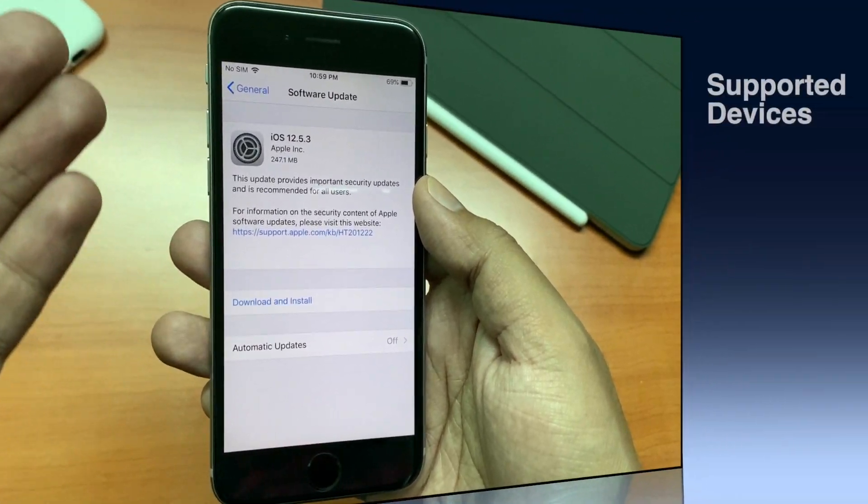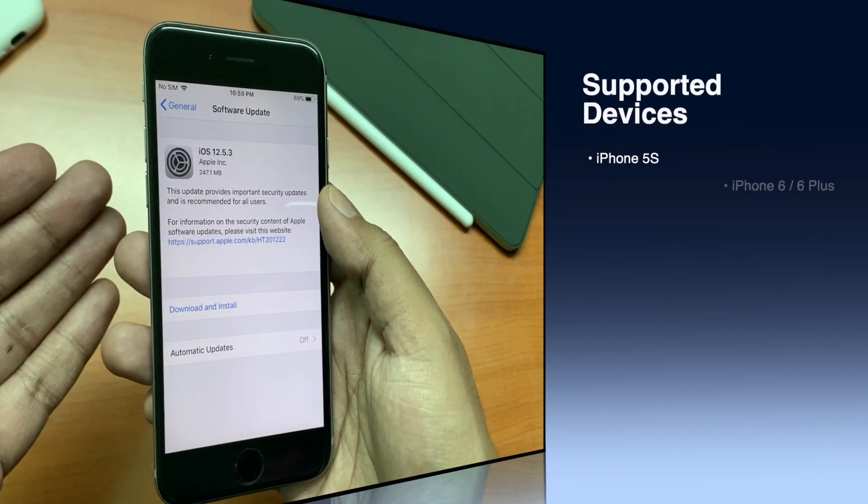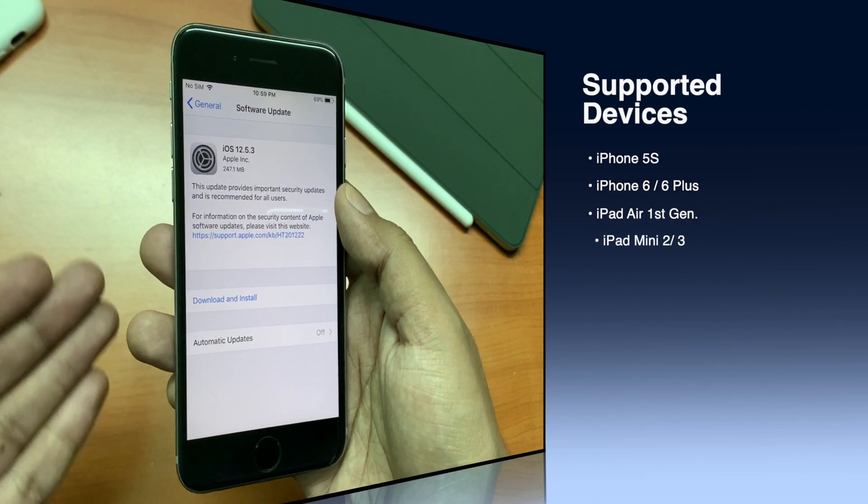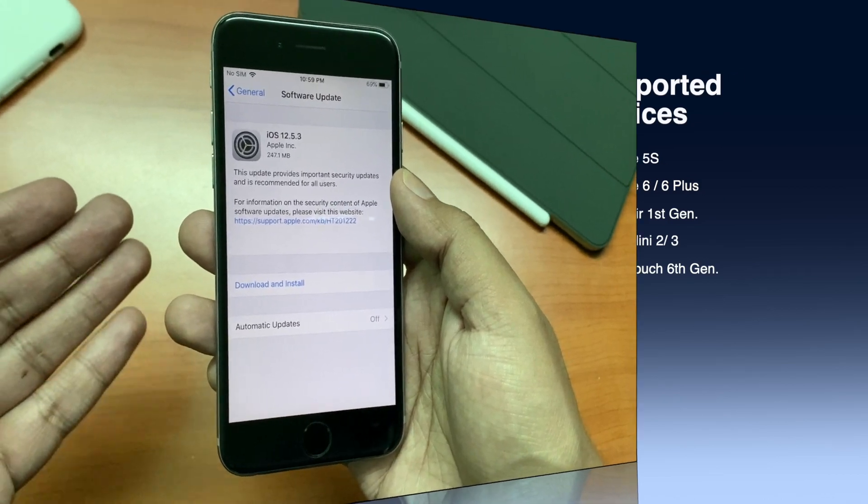So if you have an iPhone 5s, iPhone 6, 6 Plus, first gen iPad Air, iPad mini 2, iPad mini 3, or the iPod touch 6th generation, you should see the update now.